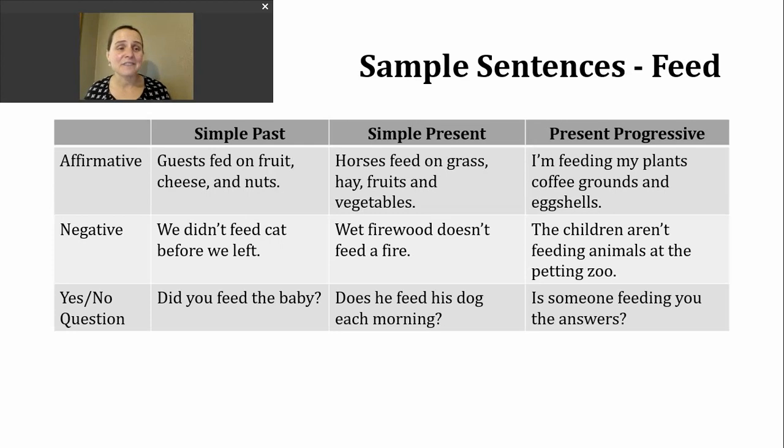To make a negative simple present, we use do not or does not and the base verb. Here's a negative example: wet firewood doesn't feed a fire. For a yes or no question in the simple present, start with do or does, then the subject, then the base verb — for example: does he feed his dog each morning?